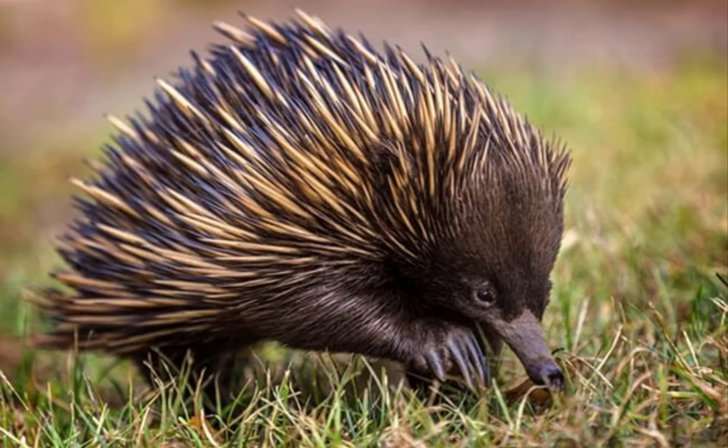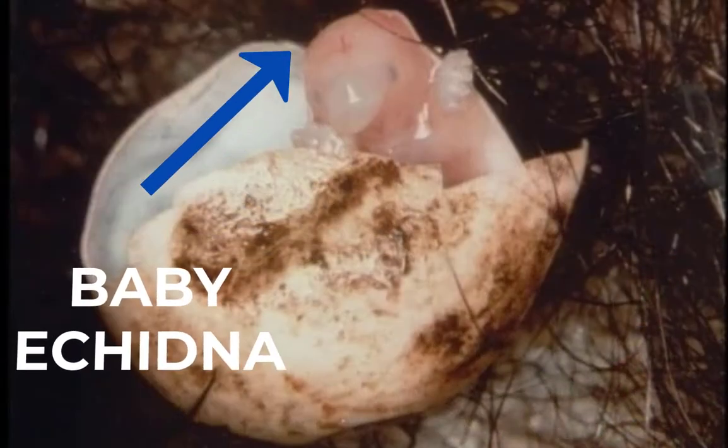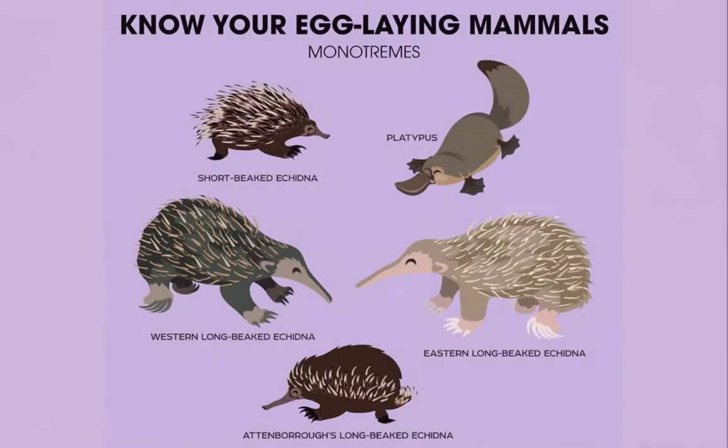But what really sets the echidna apart from other mammals? Female echidnas lay eggs, like a platypus, which is also an egg-laying mammal. Egg-laying mammals are called monotremes, and there are only five monotremes in the world.